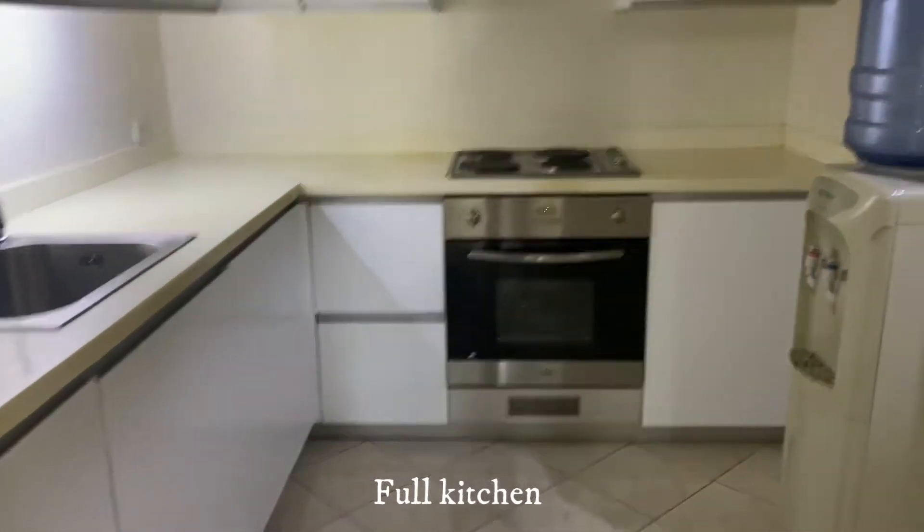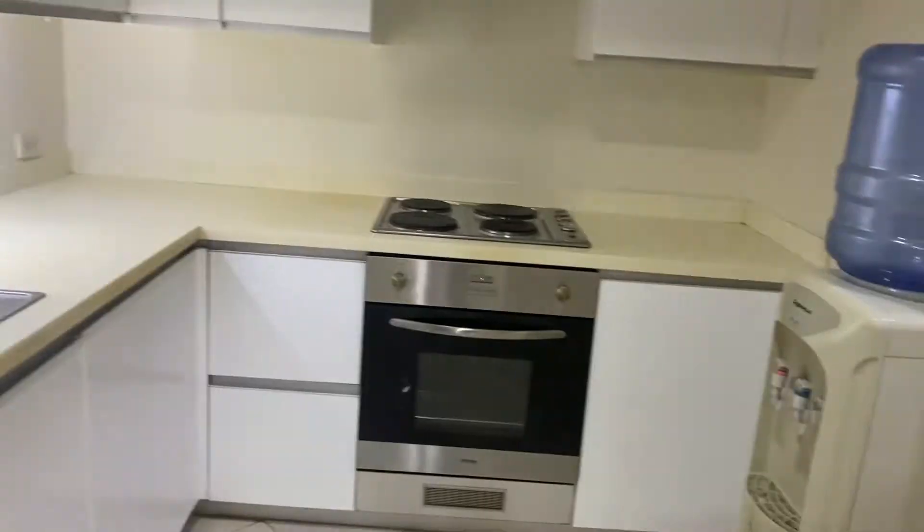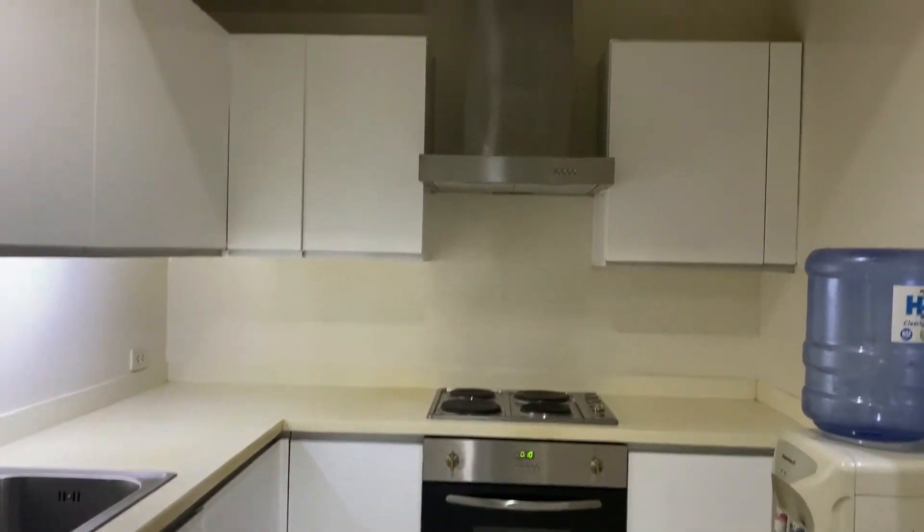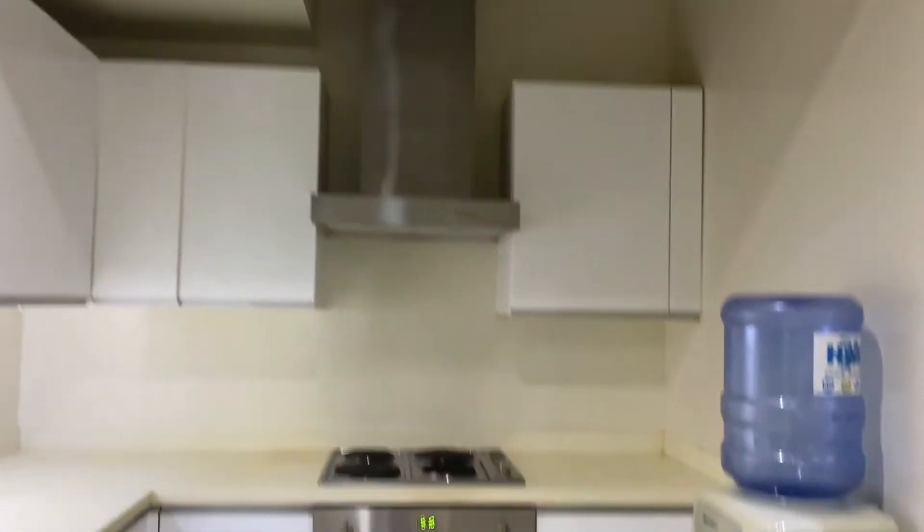It is a full kitchen with refrigerator, gas range, gas stove, water dispenser, and range hood and kitchen cabinets.